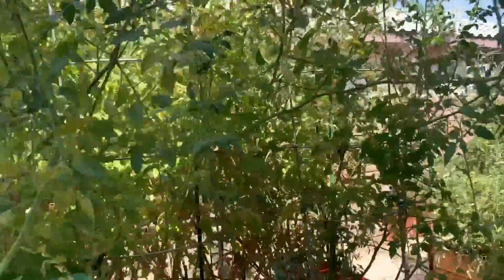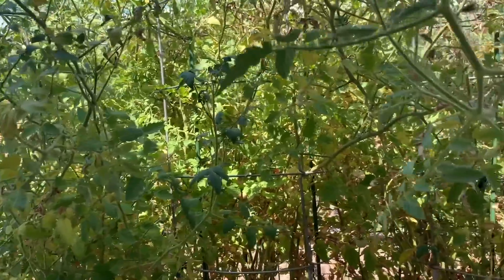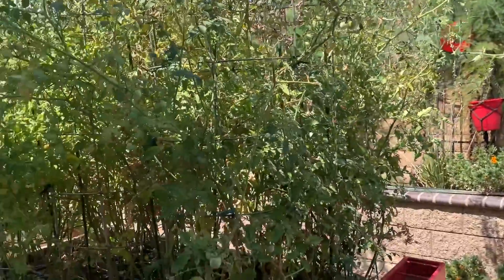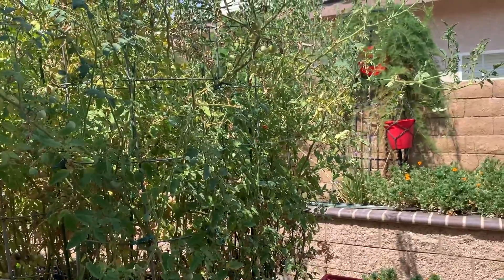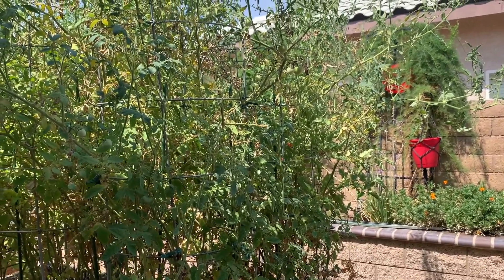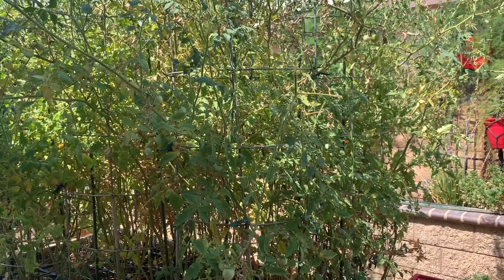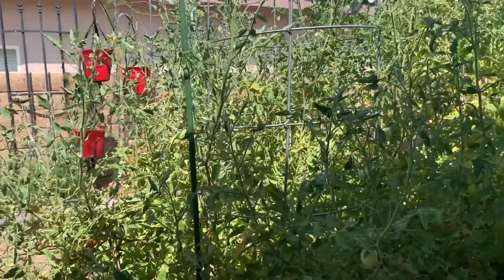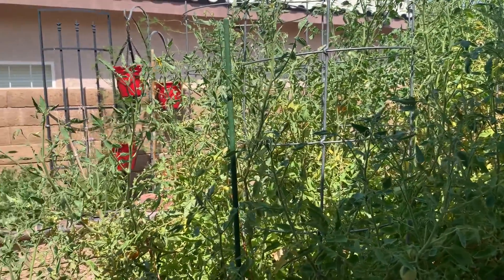Even the tomatoes are struggling. They're still setting fruit, but slowly — very slowly right now — and they don't look healthy. I took some cuttings the other day and I might try to plant some mid-season here. One was off the Moneymaker tomato plant.